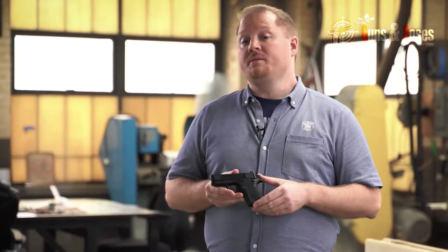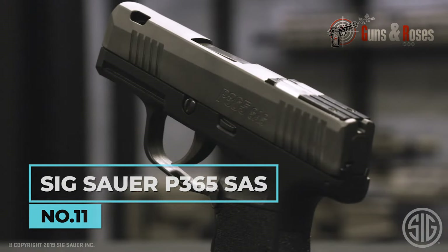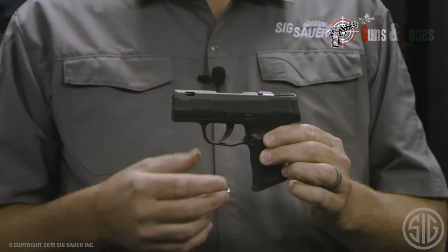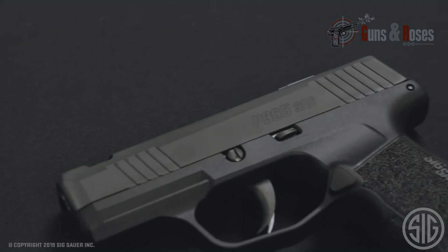Its controls are ambidextrous, and in terms of shootability and accuracy the Smith & Wesson CSX delivers more than an average concealed carry pistol — it surely deserves a little more recognition. The Sig P365 has quite a number of variants, and one that didn't make it to the limelight like the rest is the P365 SAS model. It was designed for discreet carry, like the other models.